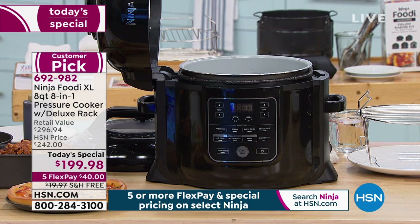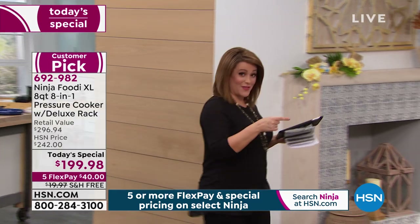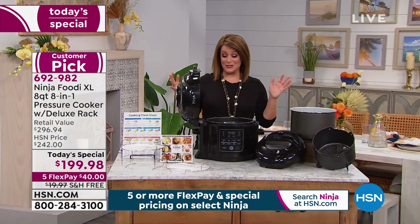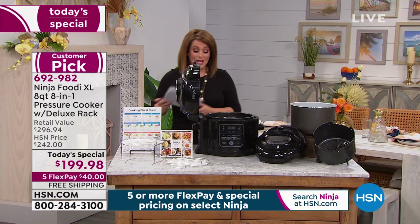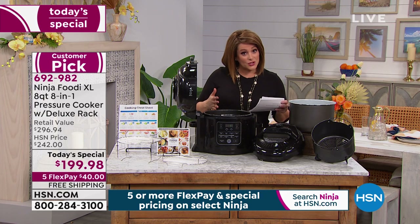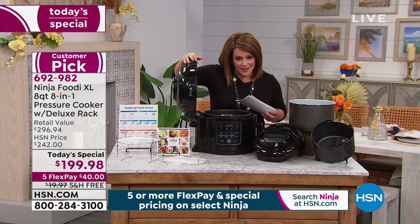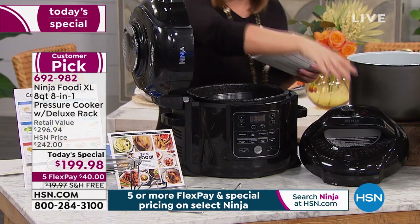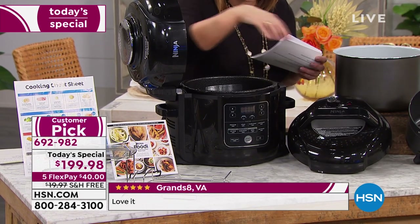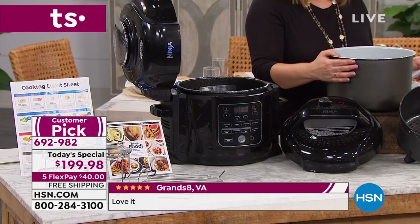We've got a special price — this is almost a three-hundred-dollar configuration. Let me show you everything you're going to get here today, because only here at HSN are you getting everything bundled in. Of course you are going to get your pressure cooker — remember this is the first of its kind because it's a pressure cooker but it comes with that air fryer lid. When you want to pressure cook you get that pressure cooking lid as well, you just go ahead and pop that on. You're going to get your pressure cooker cooking pot — this is the extra large eight-quart capacity.